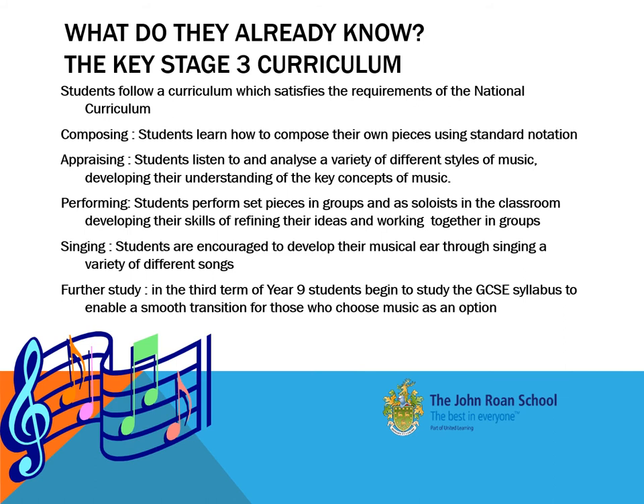Music is a practical subject at Key Stage 3, where students can work with others in terms of developing and understanding the key concepts required.